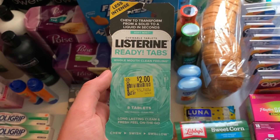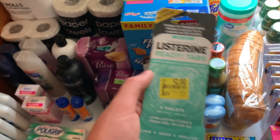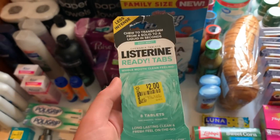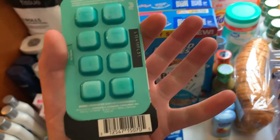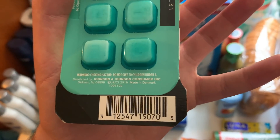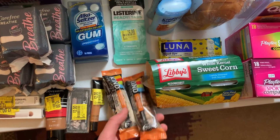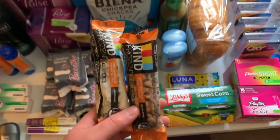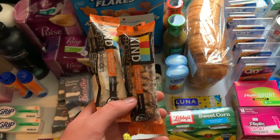The Listerine Ready Tabs are $2 on clearance at the Maple Avenue Walmart. I had a $1 off coupon — it may be expired, but hopefully you still have one — so I paid $1 and got back 50 cents on Ibotta, making it 50 cents. Here's the barcode if you want to check if your store has them on clearance. The Kind bars are $1.37, I had $1.70 in ShopKicks, making them a 33-cent money maker.